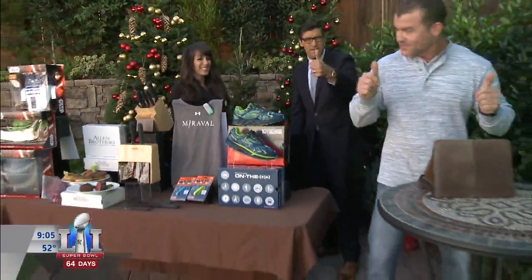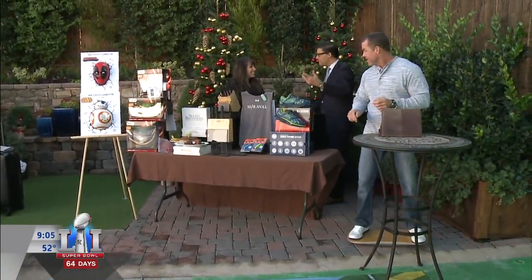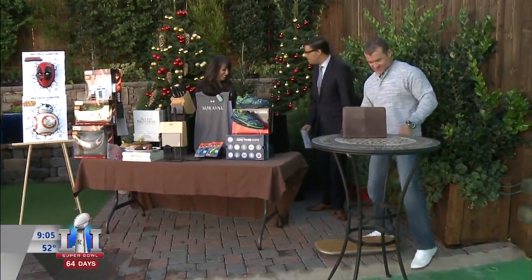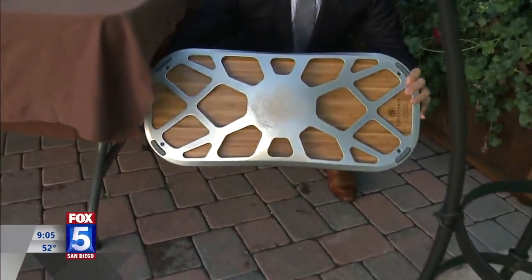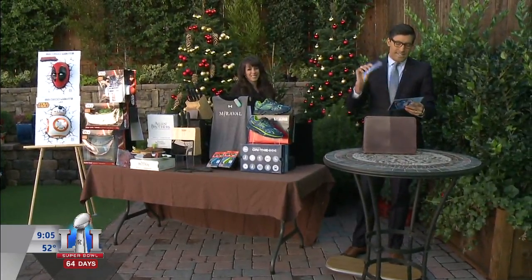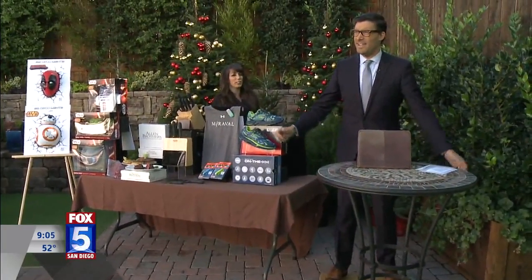A crew member tries it out on the balance board — thumbs up, he's good and being productive. The board costs about $289. The anchor jokes about trying it at the news desk. For Merrilee's entire gift list, go to Fox5SanDiego.com and click the CNON tab. A subtle instability is what it's all about — creating that balance. Merrilee, thank you, this is great.